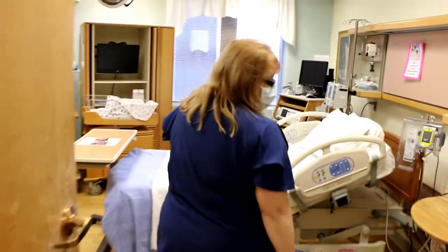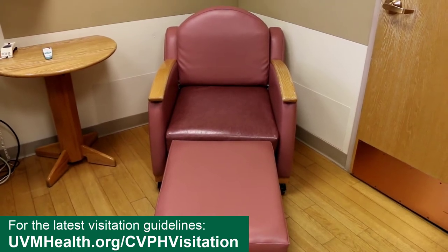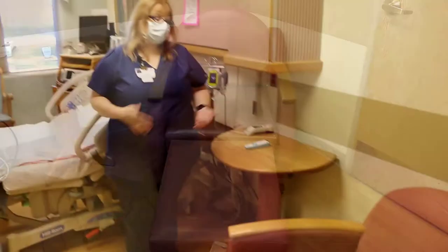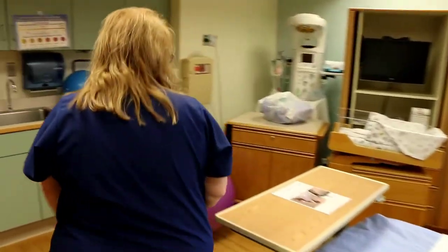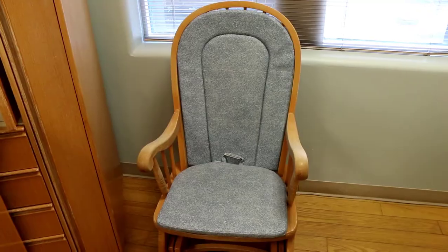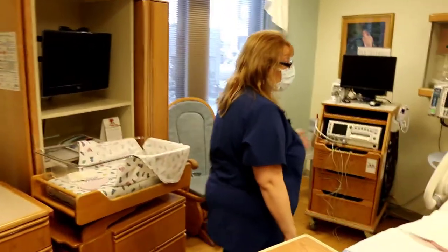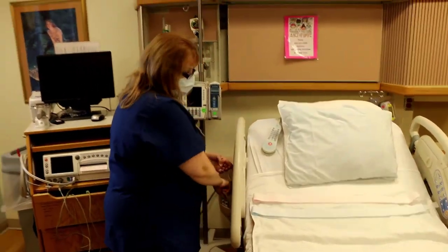This is a one-person jacuzzi tub so dads do not need to bring their swim suits. We also have a chair that converts into a bed for the dads, significant others, or family members with you. This chair comes completely flat so if mom is resting, your support person can be resting too — we have that in all of our labor rooms. We also have a rocking chair. Sitting upright or forward-leaning is your friend in labor, so sitting in the rocking chair is a great option.